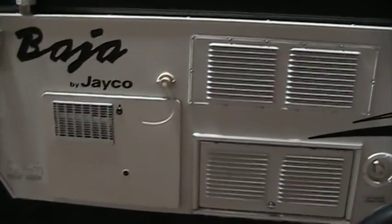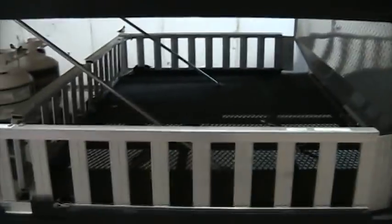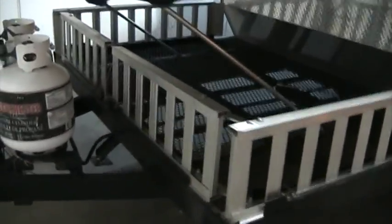You have an outside shower, furnace, and wire heater. Here's your toy hauler rack, and those guards do fold down into a ramp.